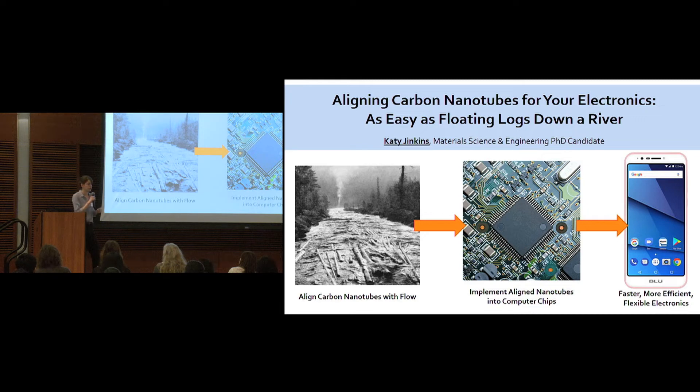This is where my work comes in. I focus on developing new processes for aligning carbon nanotubes in order to overcome this challenge. Among several techniques I've developed, one of the most promising is similar to floating logs down a river. Initially, the logs might be at all angles across the river, but as they travel down the river, they will begin to align with the direction of flow.